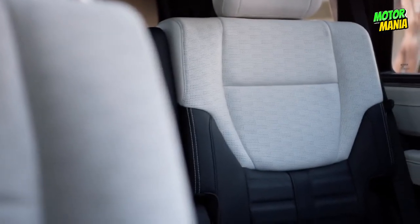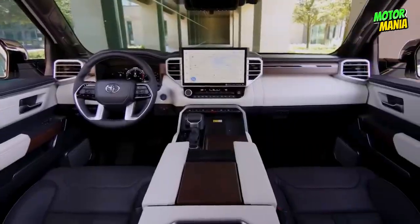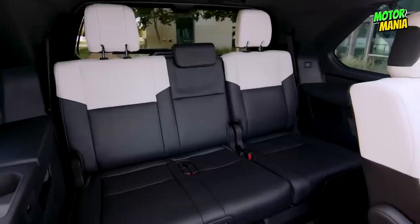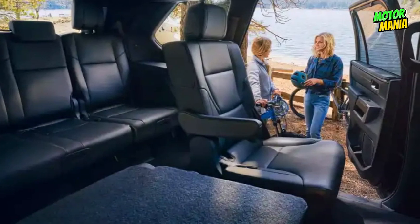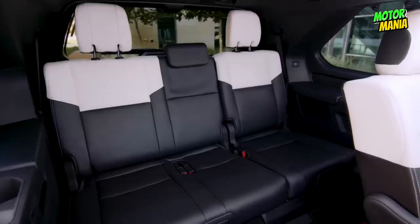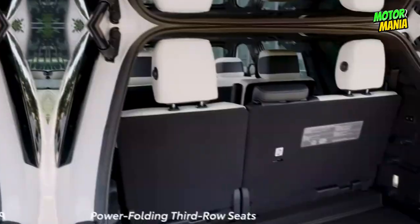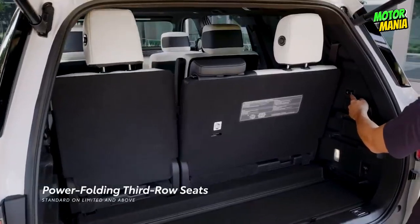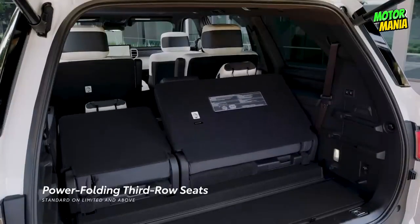Everybody has more room to spread out in the Sequoia's redesigned interior, whether it's for a family vacation or a daily commute. The entire family can travel together and still have plenty of room, thanks to second-row seats for up to eight passengers or the captain's seats which can accommodate seven people. The third-row seat may be quickly folded and moved forward or backward for more storage if you haven't added additional passengers.